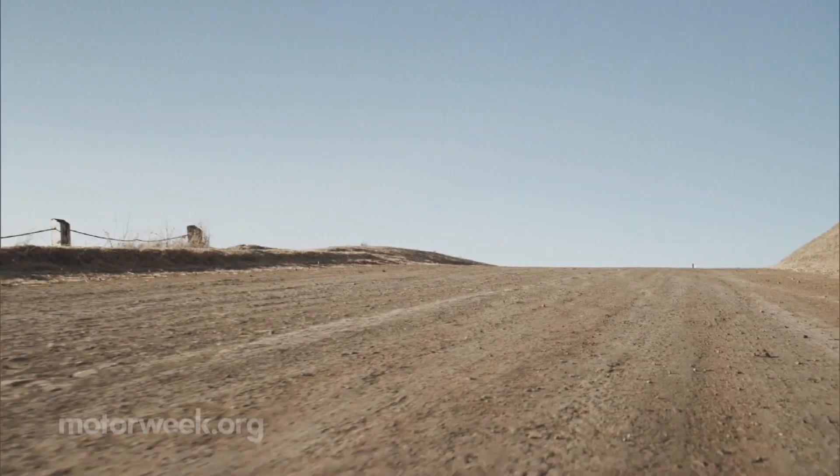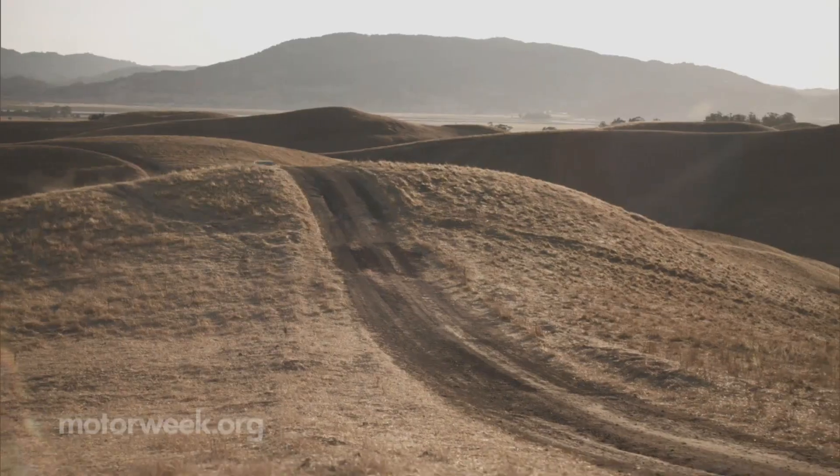While still based on the Impreza sedan, the new generation drops the Impreza name altogether, making the WRX now a standalone model.